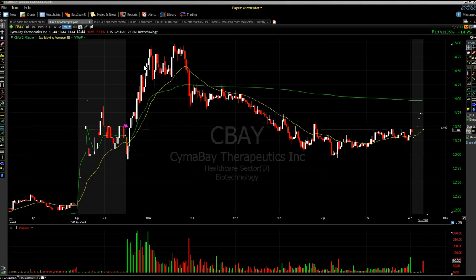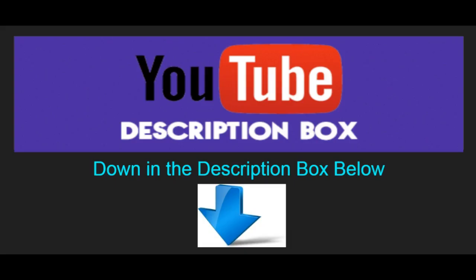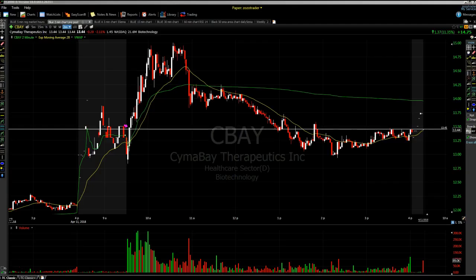All right everybody, have a great night. My name is Mike from ZozoStockWatch.com. I'm going to leave a link in the description box — if you'd like to try my service, it's half price. So I'll go ahead and put that link in the description box for you. Have a very nice evening, thanks for listening, and come check out my service at ZozoStockWatch.com.